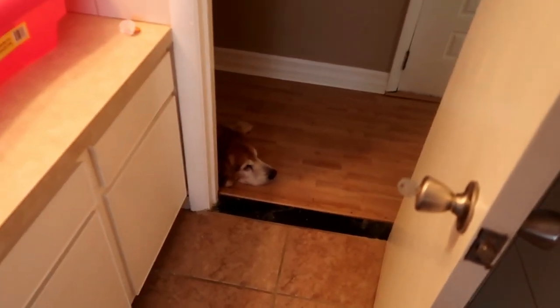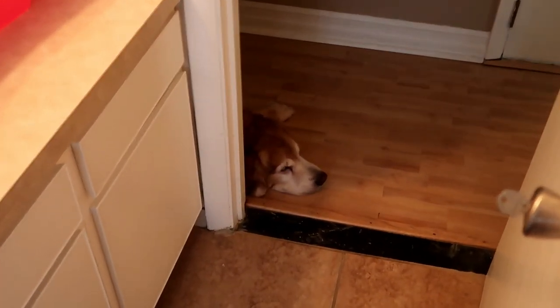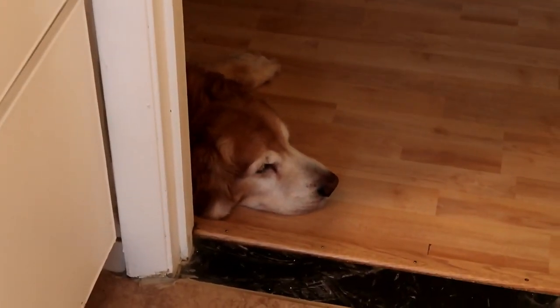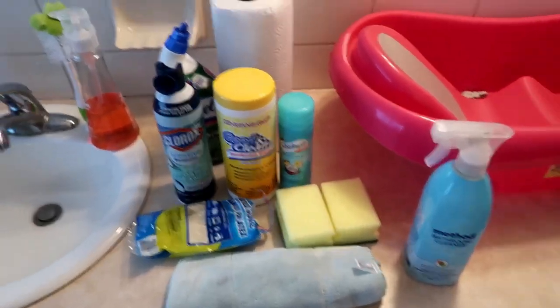Here's Mr. Mulley, just praying he doesn't have to take a bath.